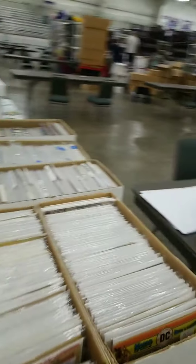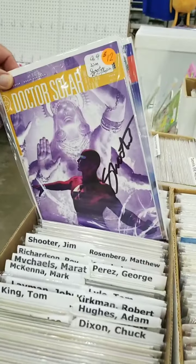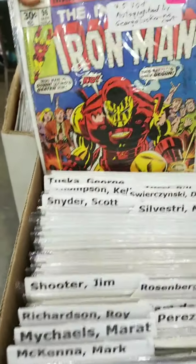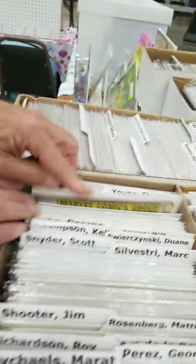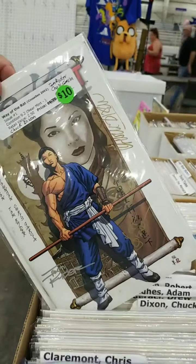They've got comics — dollar box comics. Look at this: there are signed comics, including ones signed by Jim Shooter — and Jim Shooter will be here at Farley Con tomorrow. Other autographed comics include Scotty Young, Chris Claremont — who signed right across the title — and Chuck Dixon. Three autographs on that one for ten bucks — you can't beat that.